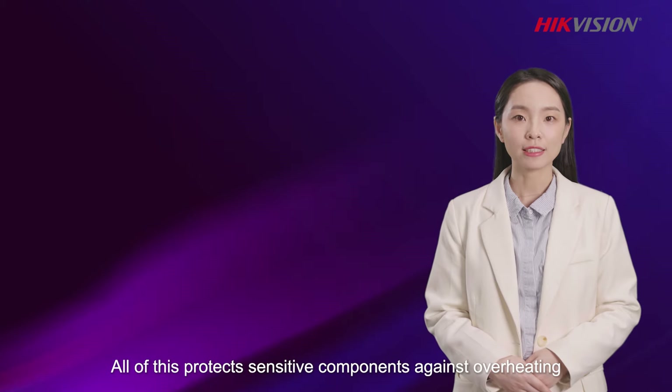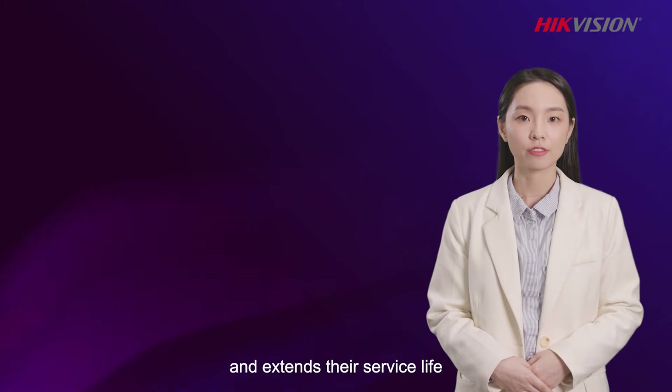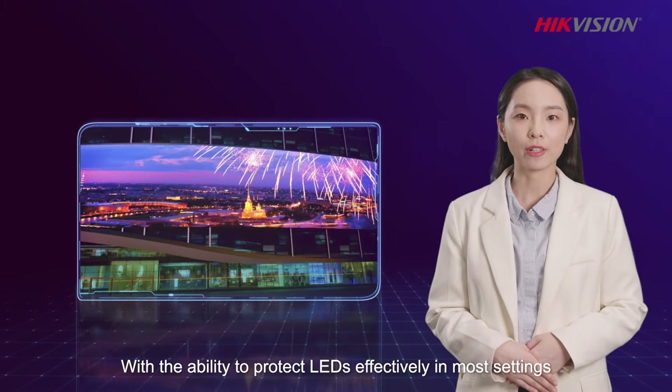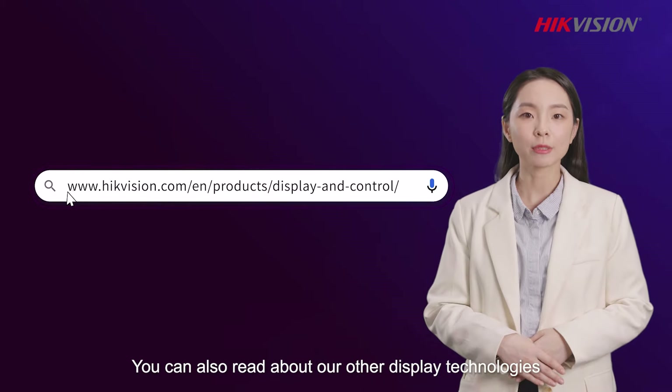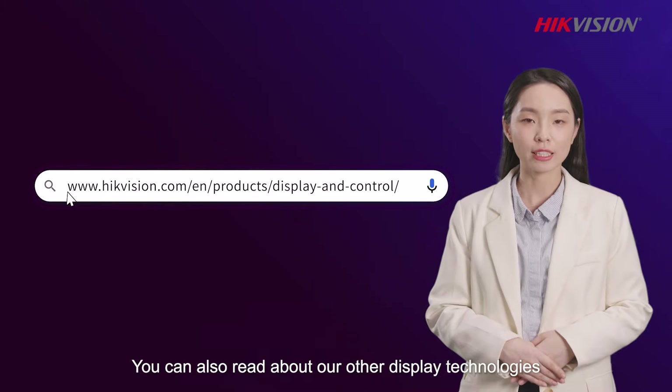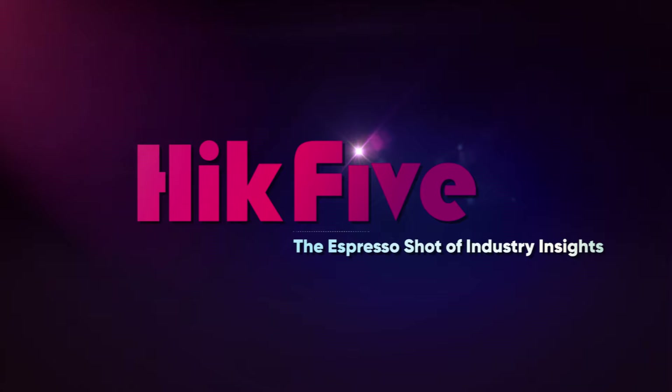All of this protects sensitive components against overheating and extends their service life. With the ability to protect LEDs effectively in most settings and environments, high-quality LEDs are increasingly sought after by our customers. To find out more, check out the website here. You can also read about our other display technologies to discover how high-quality LEDs brighten every moment.